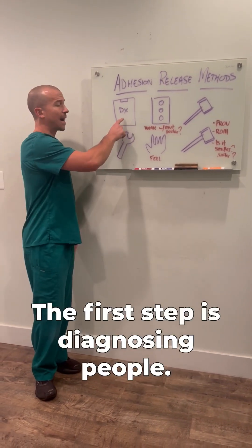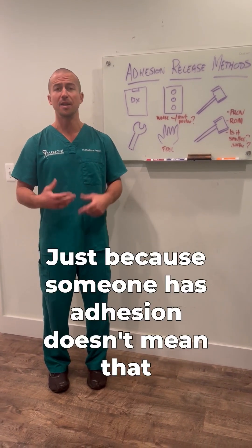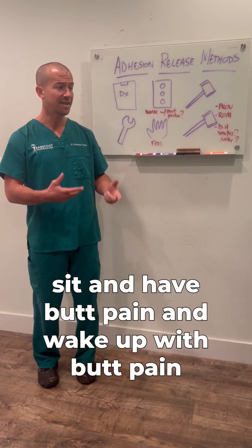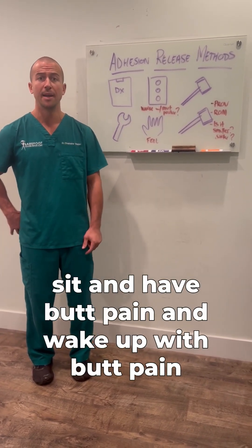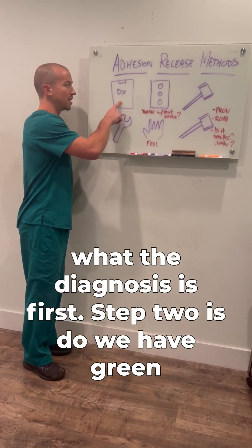The first step is diagnosing people. We have seven data points that people need in order to figure out what their diagnosis is. Just because someone has adhesion doesn't mean that if they have numbness and tingling down their leg, that they don't have a nerve problem. Or if they sit and have butt pain and wake up with butt pain, that's a sign that they have a disc problem that's shooting down to the butt cheek. So we need to know what their diagnosis is first.